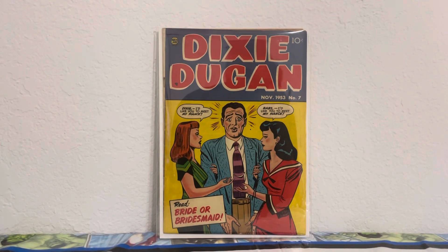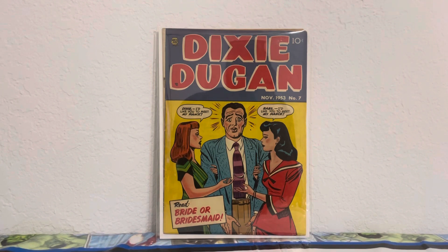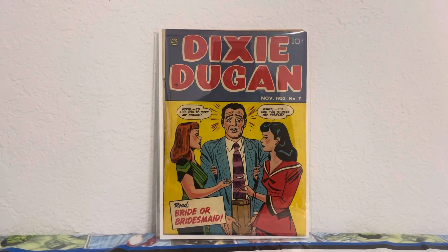Here's Dixie Dugan number 7 — I believe this is the second volume or second series. Beautiful cover. The most I paid in this haul was the Superman — none of the other books cost much at all. Very cheap across the board. Dixie Dugan number 7 has a little skirmish on the cover — looks like a guy got caught cheating or something. Beautiful good girl cover there.